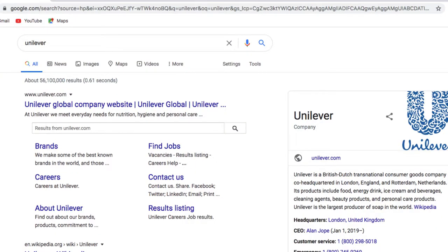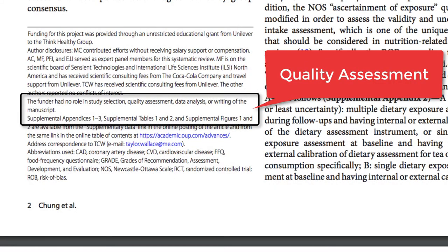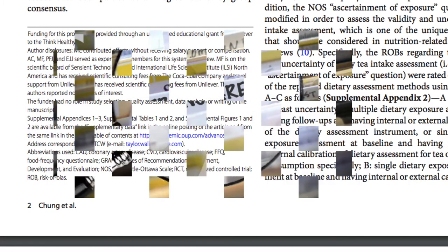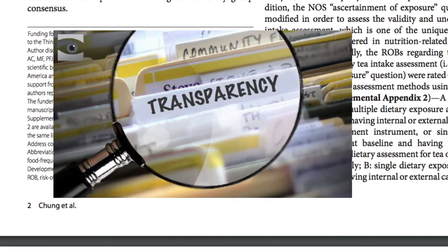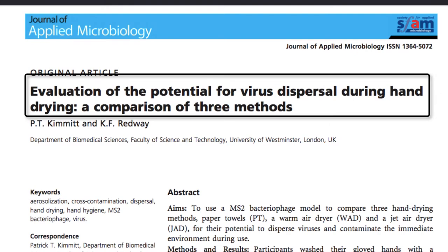I can use Google to investigate these two entities further. The article goes on to explicitly state the funder had no role in the study selection, quality assessment, data analysis, or writing of the manuscript. This statement adds an additional level of transparency and leads me to believe the authors want to be intentional about addressing any possible questions of bias.